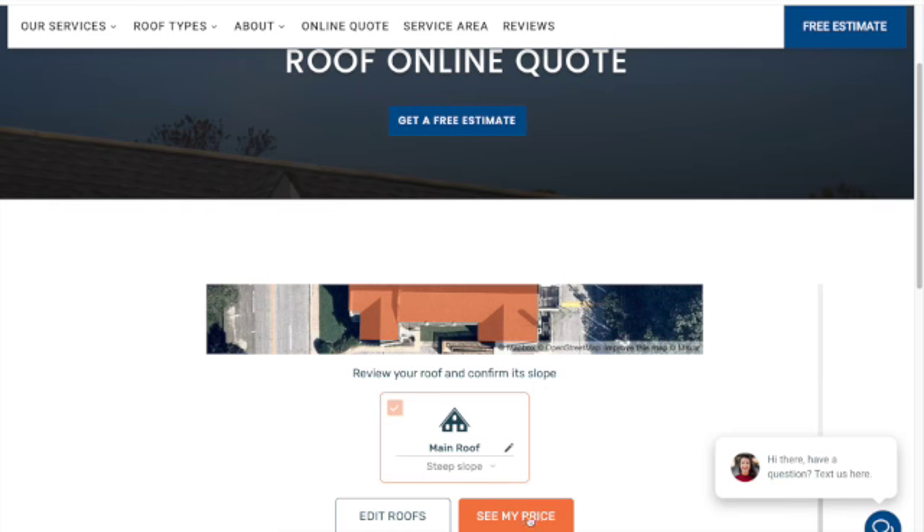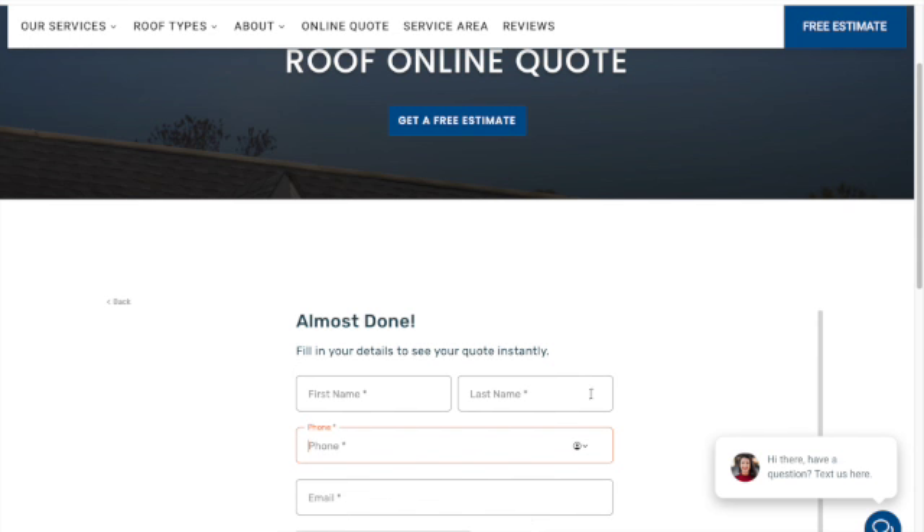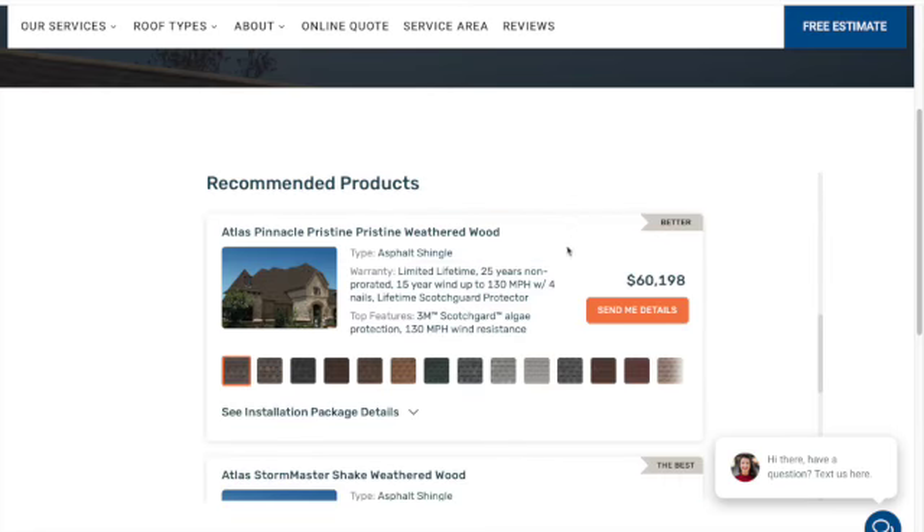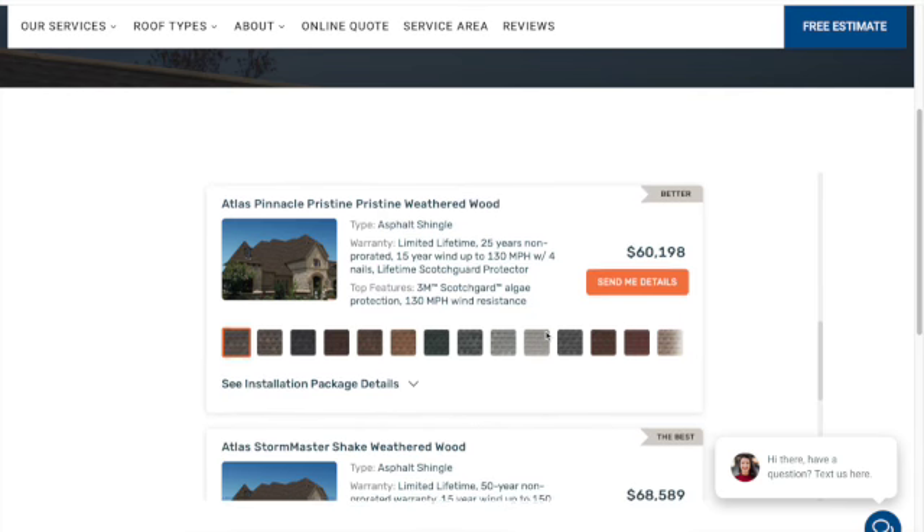Click 'See My Price', fill out your basic information, and there you have it — three quotes for three different tiers of roofing within seconds.